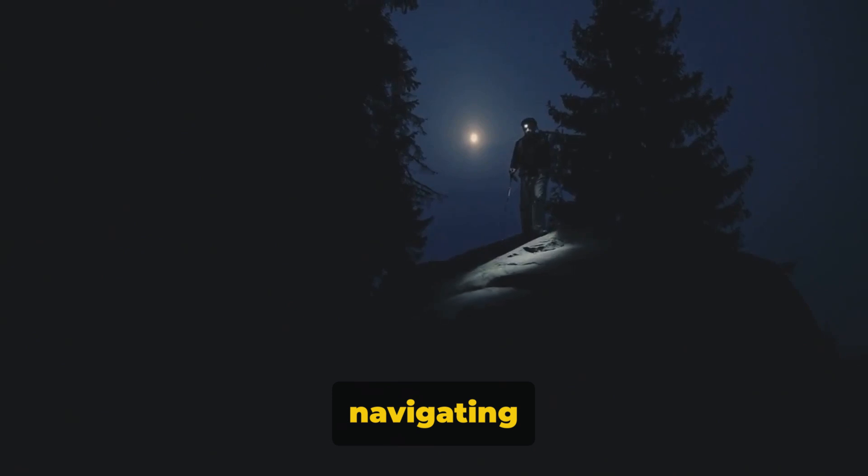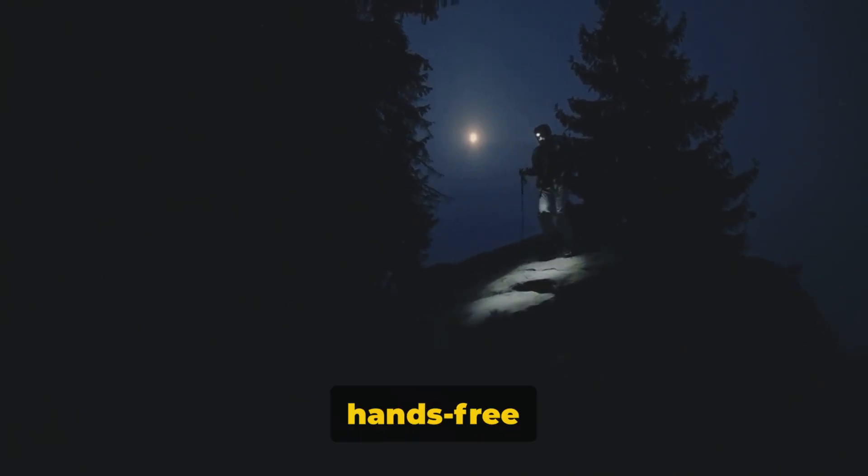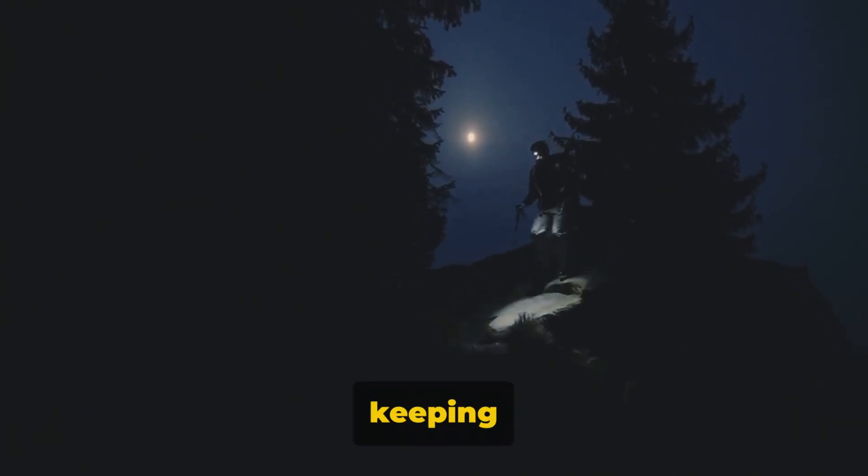A headlamp is necessary for navigating in the dark. It's hands-free and allows you to see where you're going while keeping your hands free.